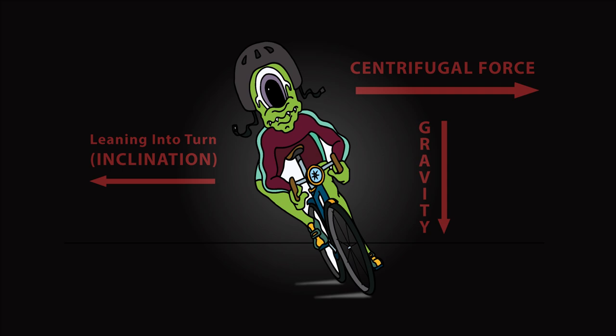When a cyclist leans into a turn, they're resisting centrifugal force. And we do the same in skiing, as you'll find out later.